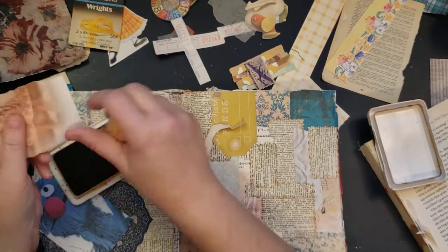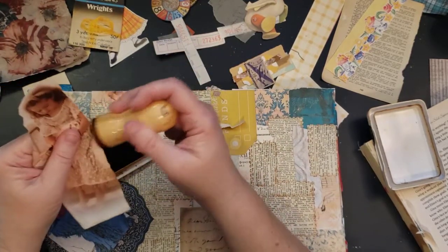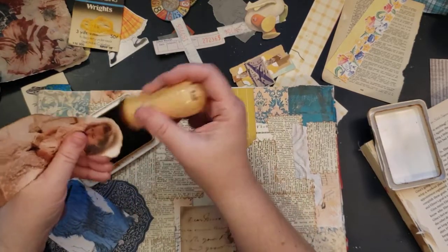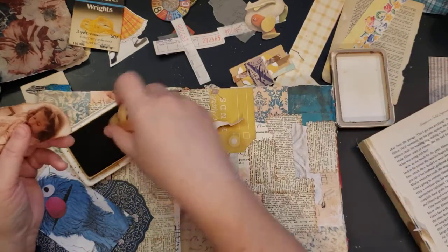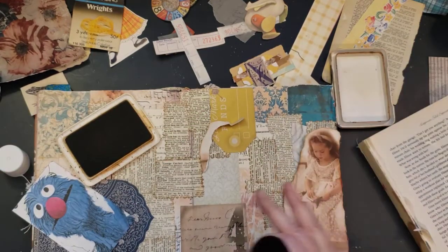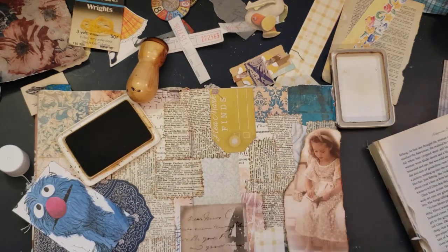I'm just going to ink my edges because I feel like it. And I think these edges might be with coffee, and my coffee one is getting a little bit dried out. This one was coffee, but I refill it with my Grand Espresso because I have two coffee ink pads. This one was getting dried out, so I refilled it with the Grand Espresso because I couldn't find an ink pad for Grand Espresso at the time.